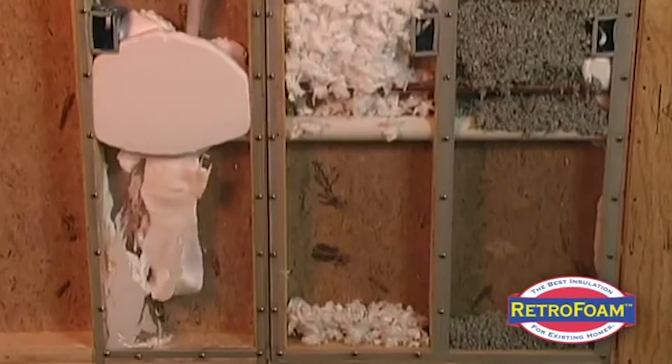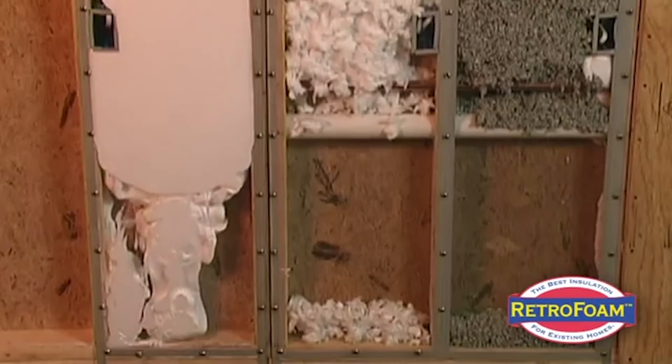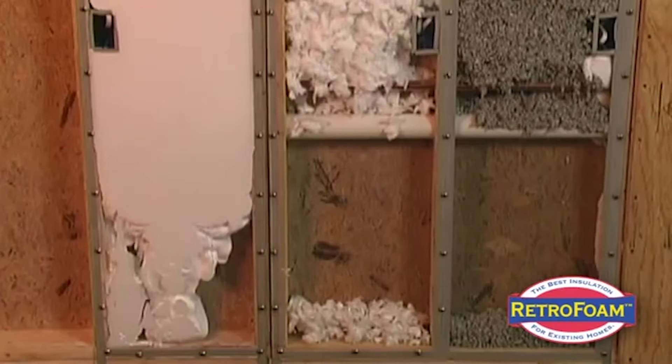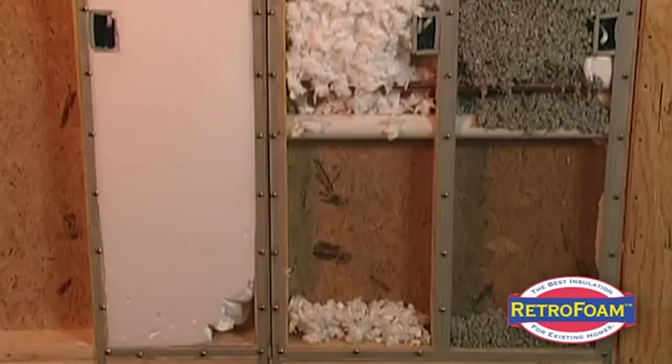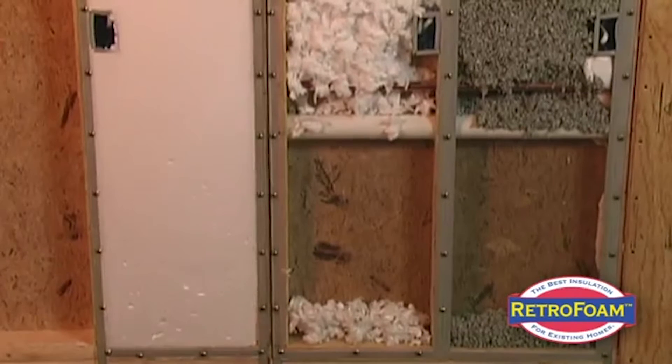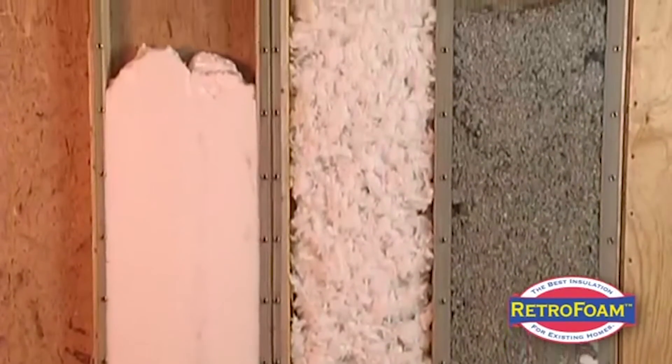With the injection foam, many times we're able to install it from the outside — it depends what kind of exterior cladding you have. Vinyl siding and aluminum are the easiest for us to get behind. We install the Retrofoam, plug the holes, and put the siding back in place. Most times we're done in a day, two days at the most.